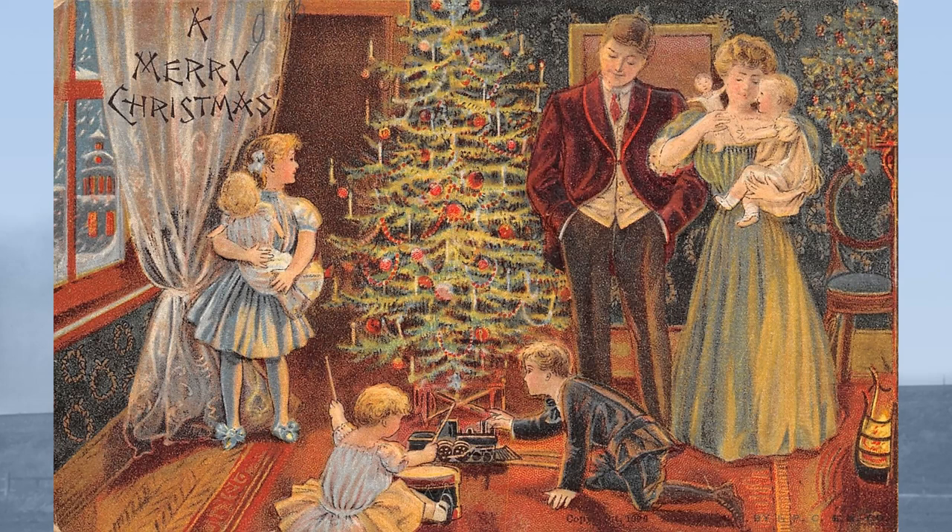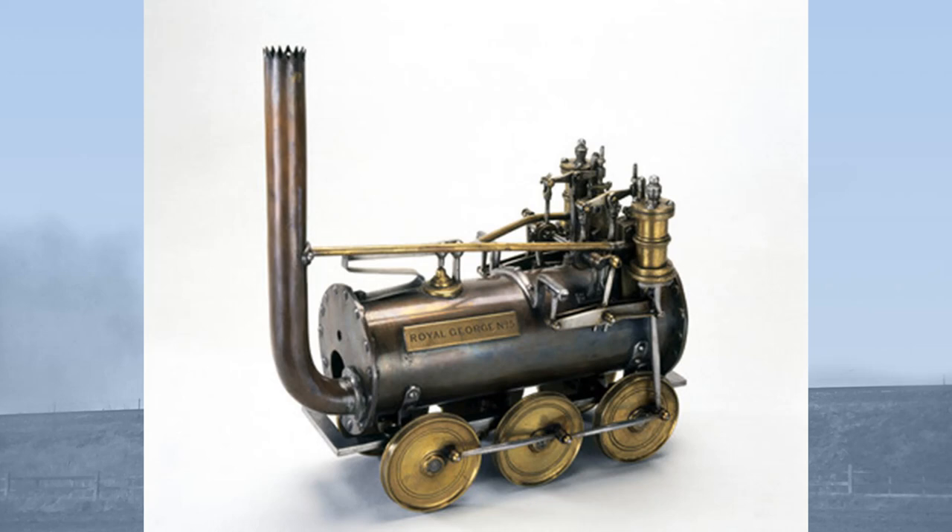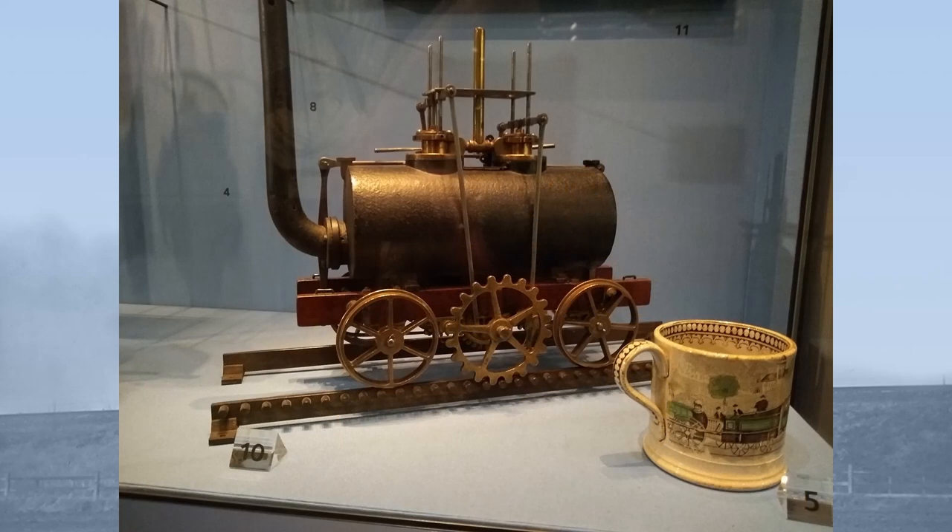There have been model railway locomotives for almost as long as there have been railway locomotives, but these were not toys in the modern sense of the word. These early working live steam models are maquettes or engineering pieces to demonstrate a principle. One example is this model built around 1811 by John Blankensop or Matthew Murray, or both of them, as a miniature precursor to their full-size locomotives which began running in Leeds in 1812.